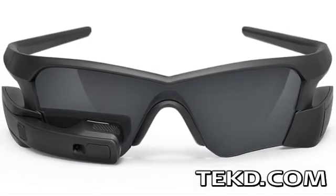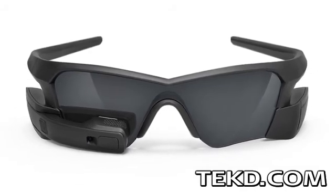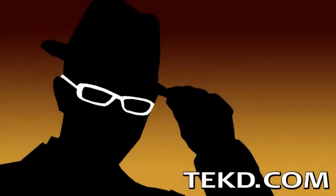The Recon Jet will be available later this year for $599, with a $100 discount if you pick them up before July 21st. I'm TK for Tech Team.